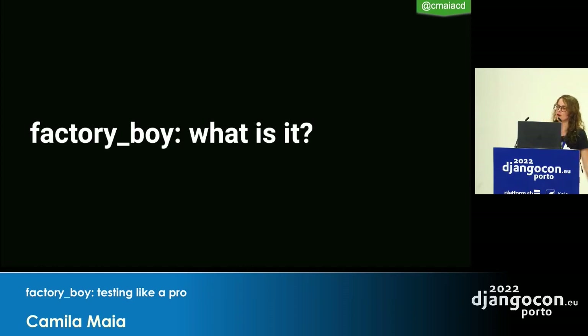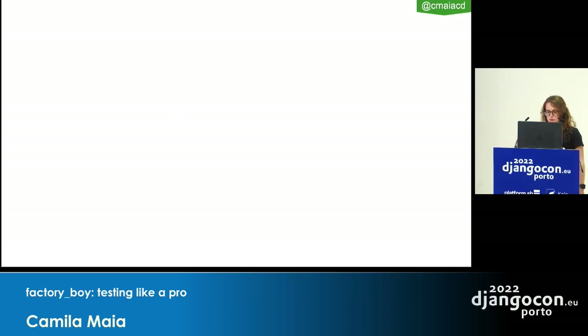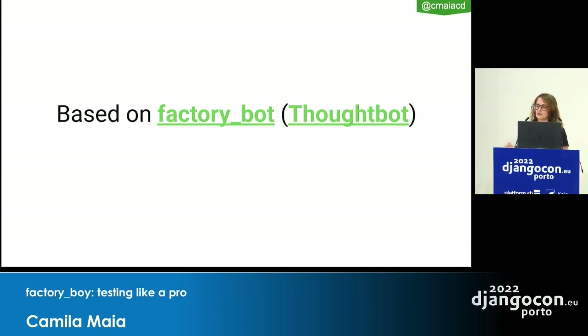Let's start with Factory Boy — what is it? I'm glad we already have a lot of talks about testing, so you're probably in the vibe of TDD. Factory Boy is a fixture replacement library. The idea is to stop using fixtures and start using factories. It's based on Factory Bot, which is a gem for Ruby — basically it's the Python version of it.